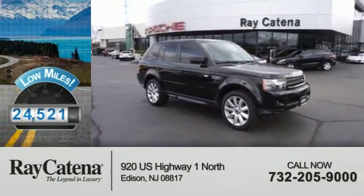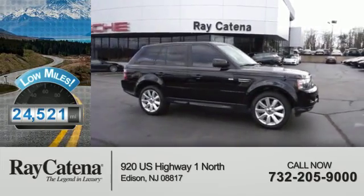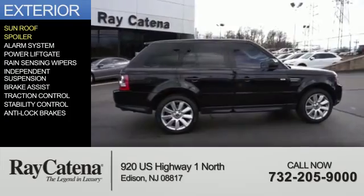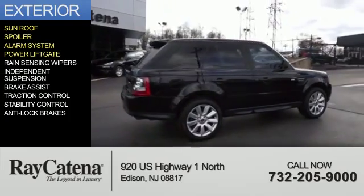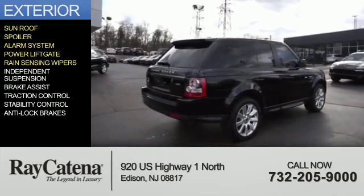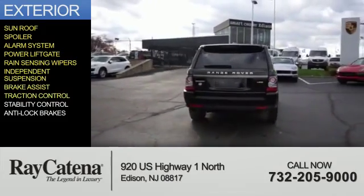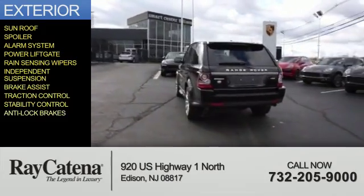With fewer than 25,000 miles, this vehicle has a long road ahead. The features include a sunroof, a spoiler, an alarm system, power liftgate, rain-sensing wipers, independent suspension, brake assist, traction control, stability control, and anti-lock brakes.